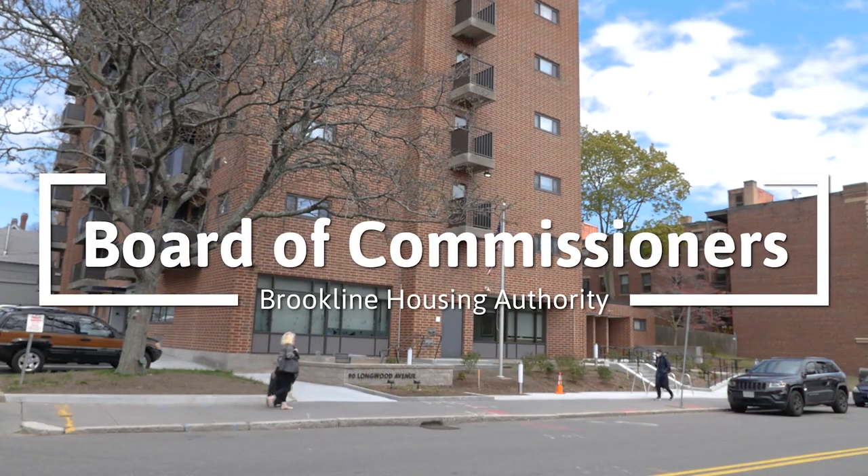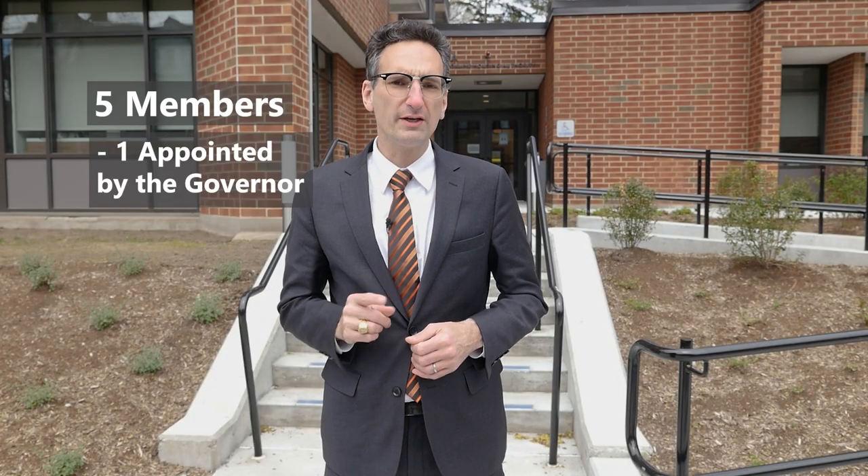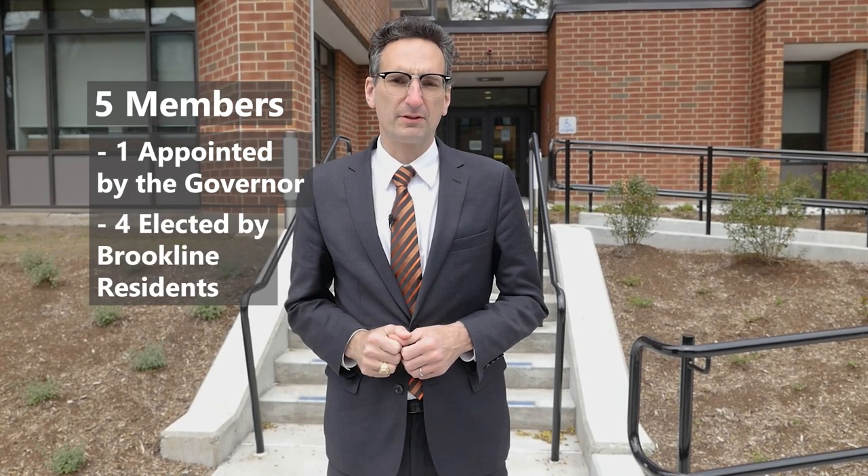We're here at 90 Longwood Avenue, the headquarters for the Brookline Housing Authority. The Brookline Housing Authority has five members. One is appointed by the governor, and the other four are elected by people in Brookline.